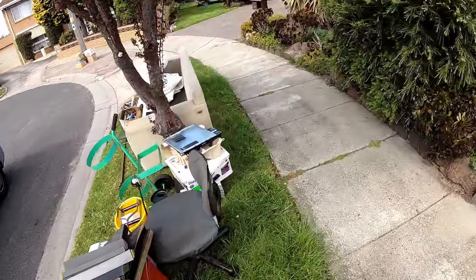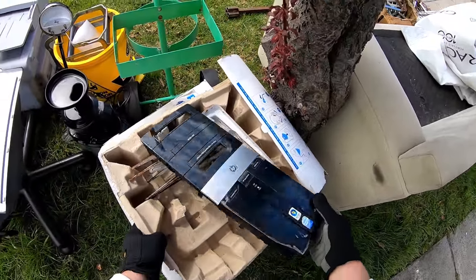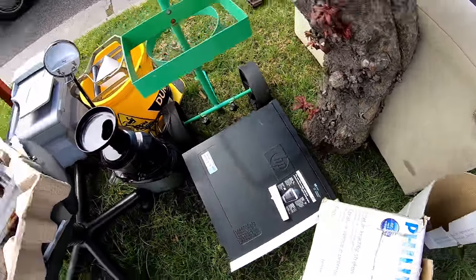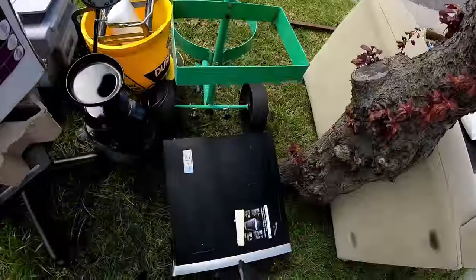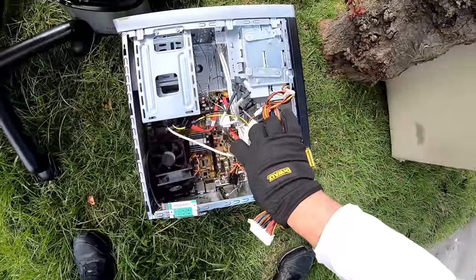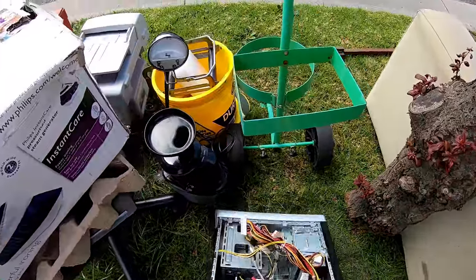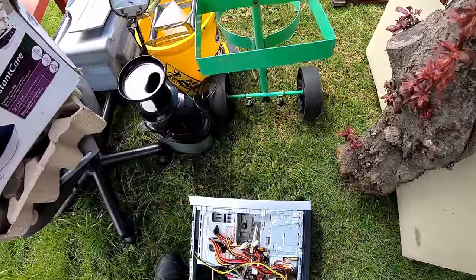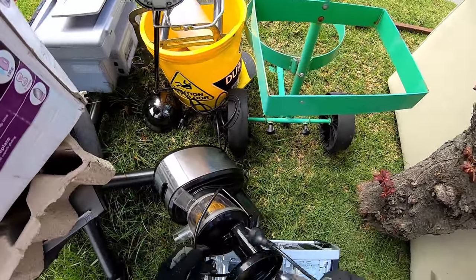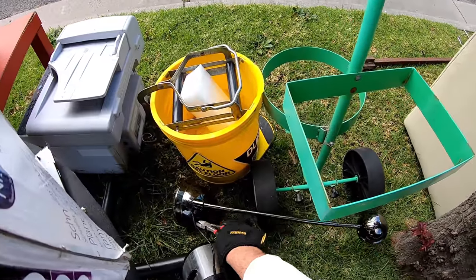Looks like another scrapped-out PC. I can see a case in the front. There you go — it's just had the RAM taken out and the hard drive. Hey, we've got a PC guys! That was alright. Pretty quick. It's good to get a nice early PC.